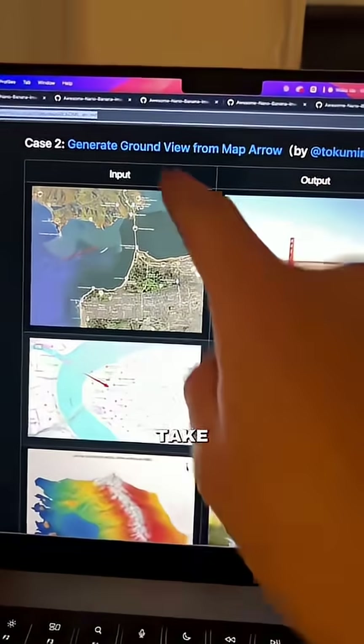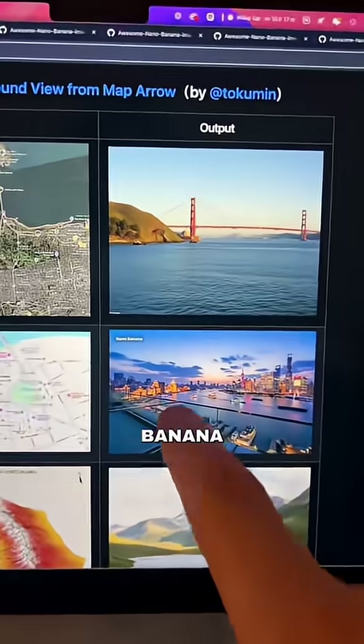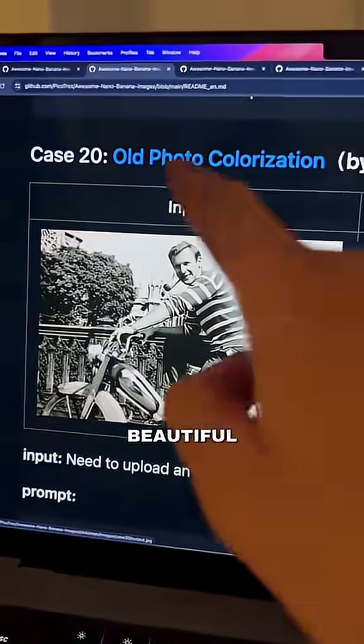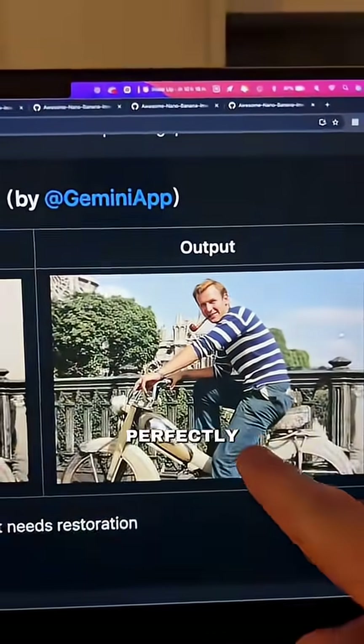Number one on the list: you can take a screenshot of Google Maps with an arrow pointing at something, and Nano Banana will create exactly what that view looks like. Number two: you can take those beautiful old family heirloom photos and colorize them perfectly.